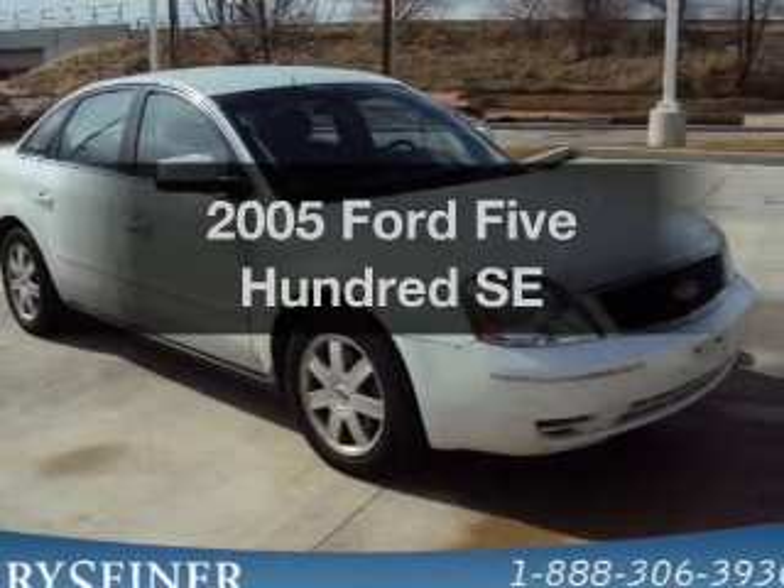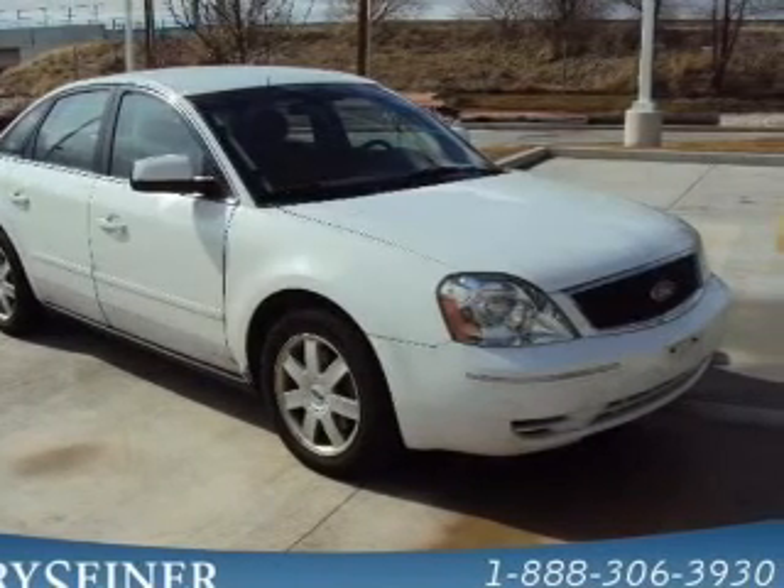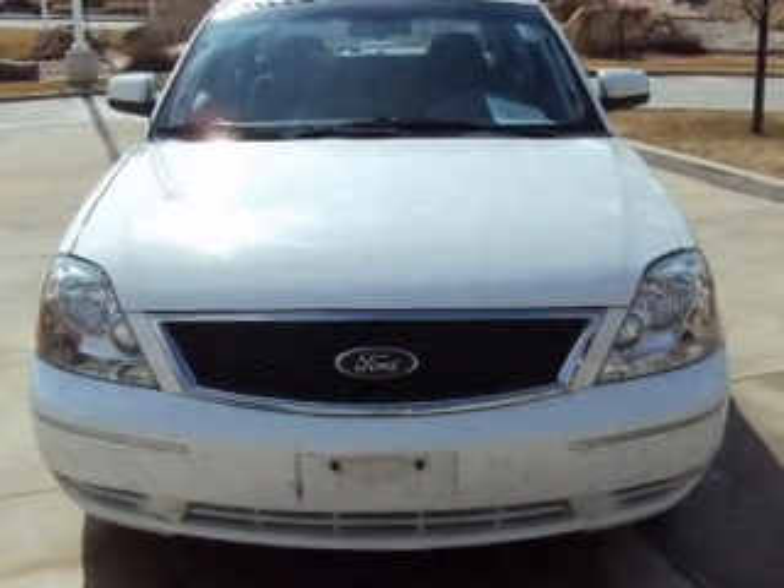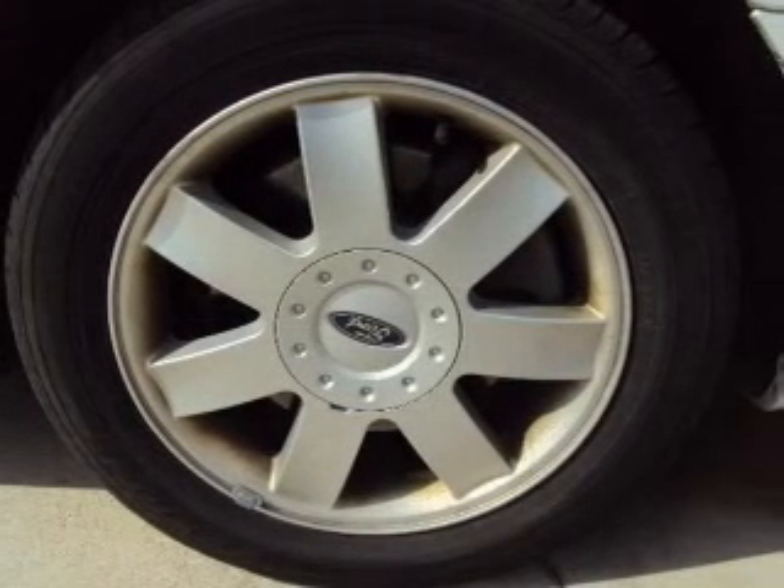Imagine yourself in this 2005 Ford Five Hundred. This is the set of wheels you've been looking for, with a reliable 6-cylinder engine driven by a 6-speed automatic transmission.